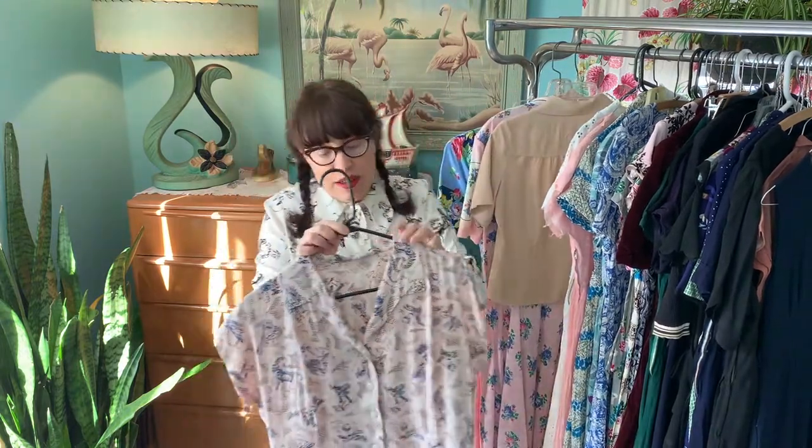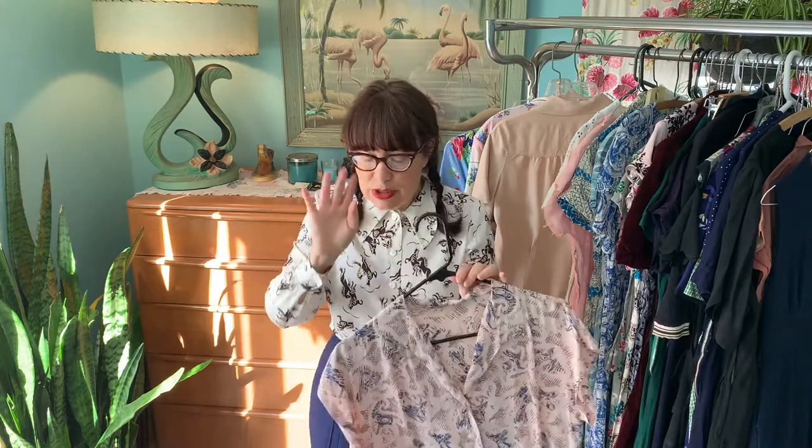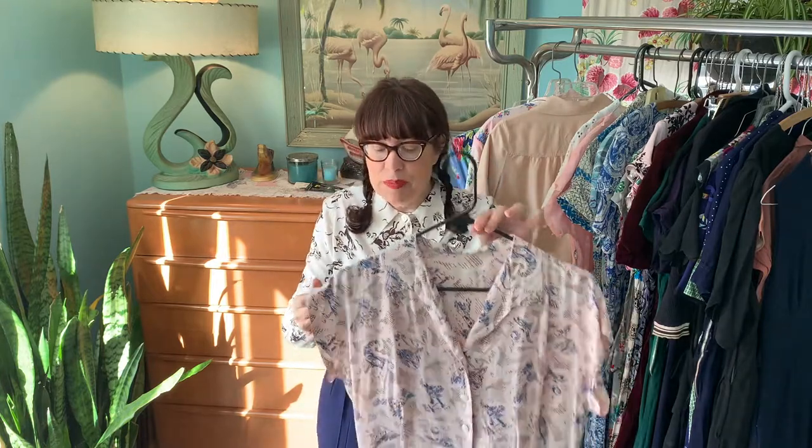The other thing that's been around for a while is shoulder pads. Shoulder pads started in the 30s and 40s, giving you that masculine silhouette they were going for, and then came back in the 80s. So shoulder pads didn't originate in the 80s either — there's a little history lesson for you.